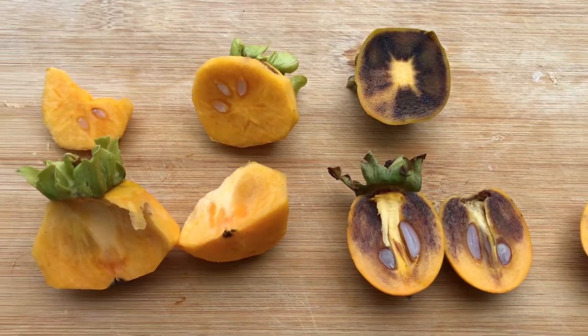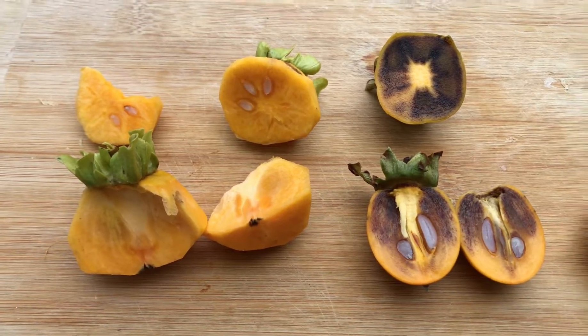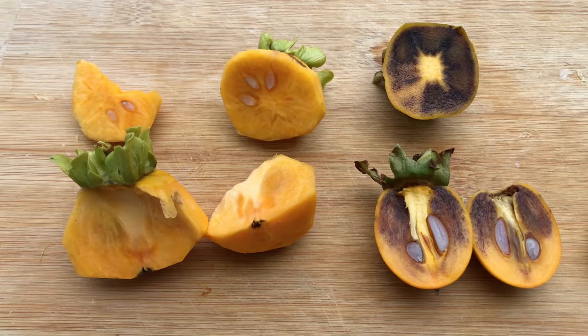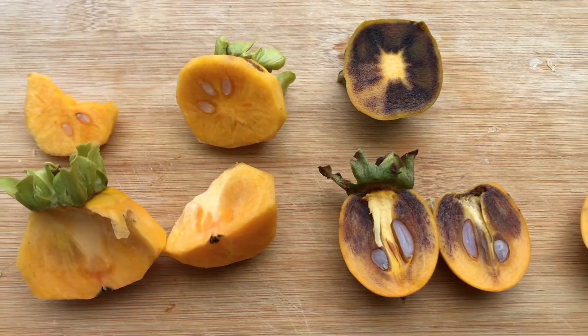Astringent persimmons are great to grow. Chocolate is more complicated but rewarding. I hope you enjoyed this short video — see you next time.